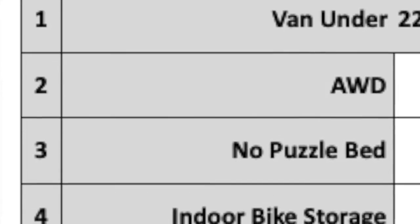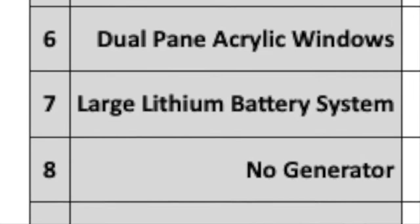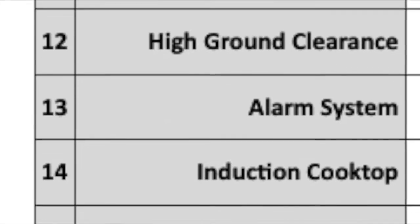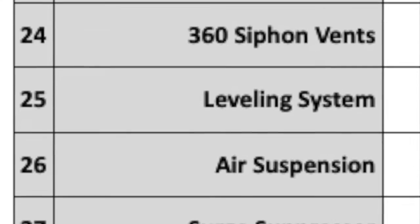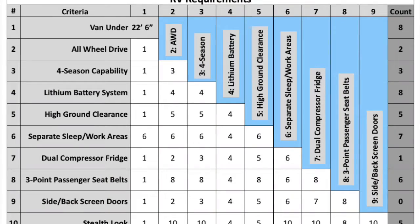Basically, you determine all the items that you're interested in — all your must-haves and all the deal breakers. List them down a column, then list them in the same order across the table you make. When I did this, I came up with 38 items — way too many to explain in a video. So I created a smaller chart of just 10 items.